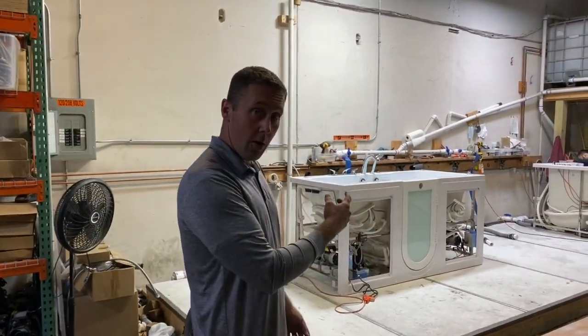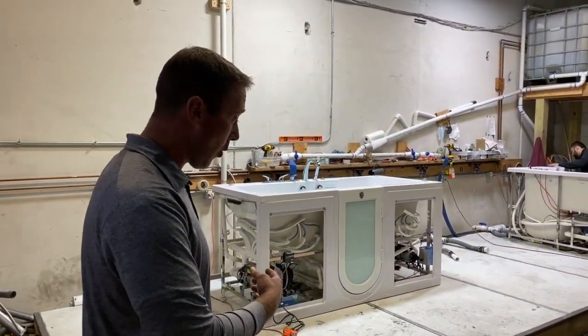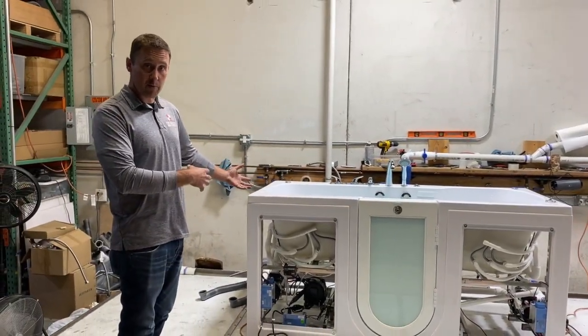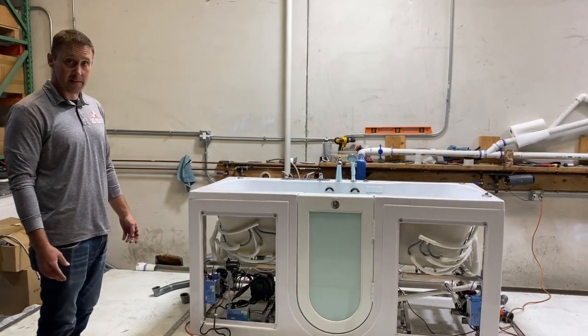This is our extra-large two-seater walk-in bathtub, and it's full of water — we can actually see some of the systems running while it's in the testing phase.